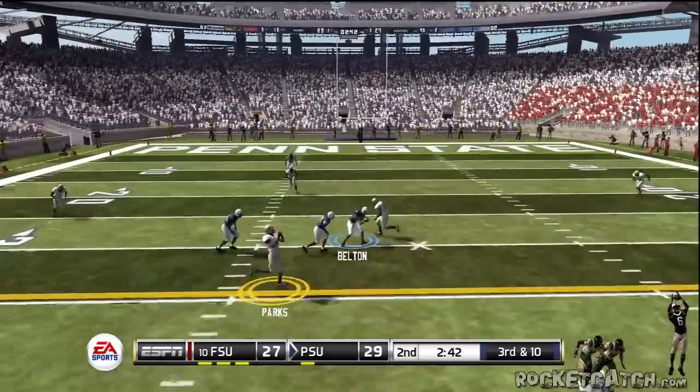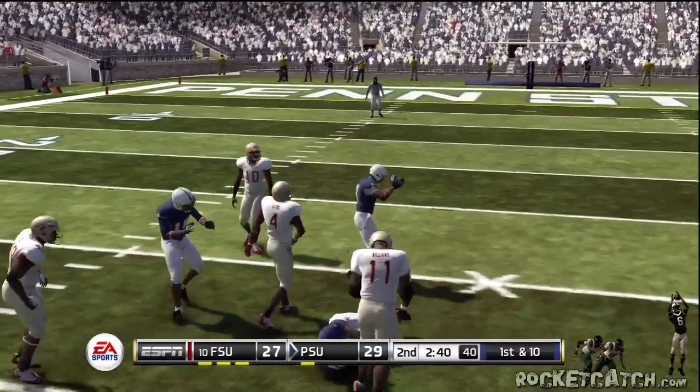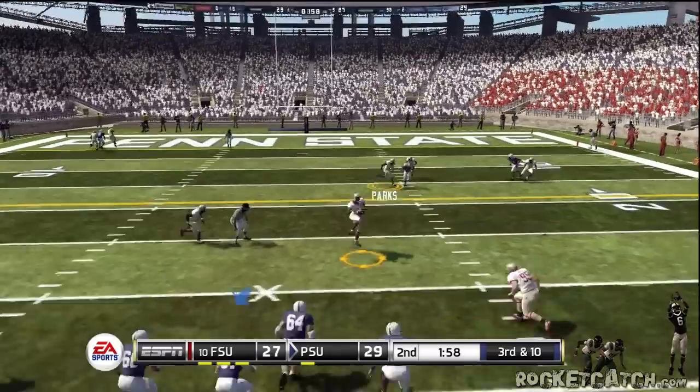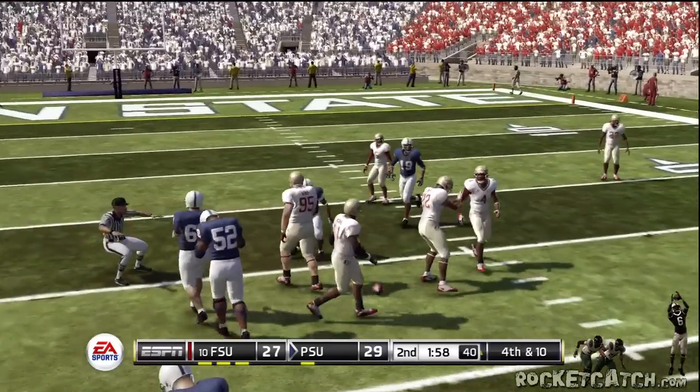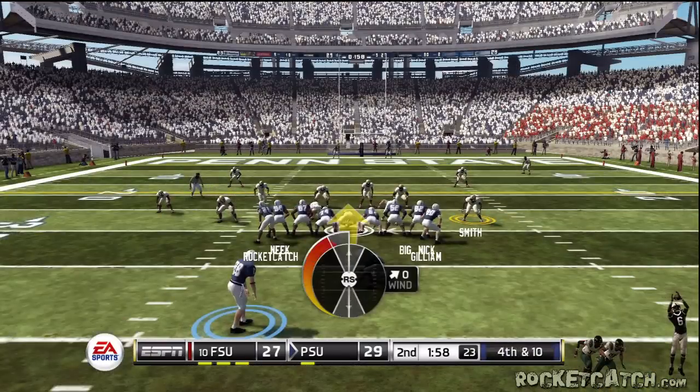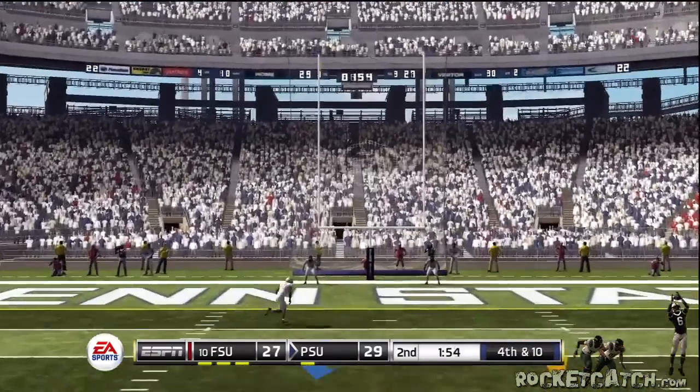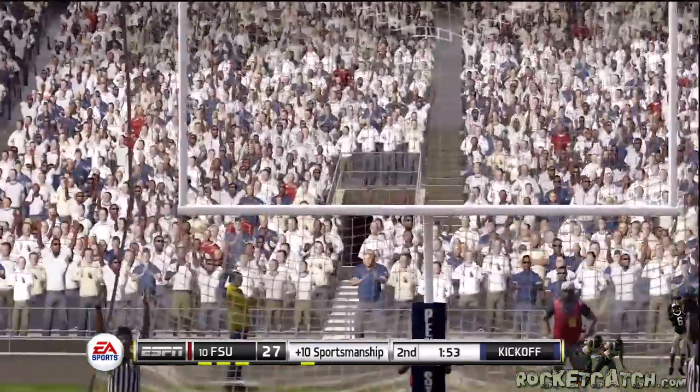He rolls out to the left, he's hit and taken down. Drops back to pass — tipped away. That'll bring up fourth and long. The field goal attempt will be about a 47-yarder. It's up, looks long enough, and he just drilled it from long range.